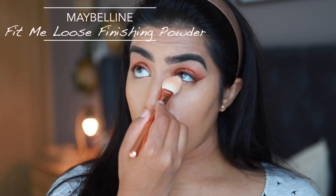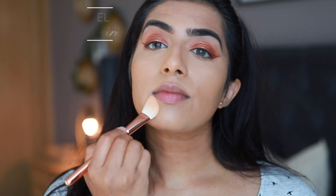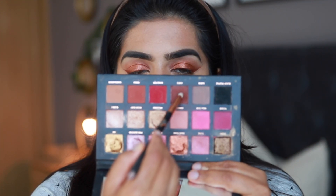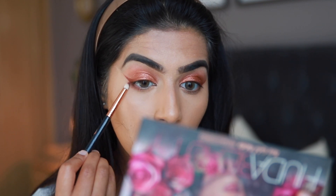To set the concealer I'm using the Fit Me Loose Finishing Powder from Maybelline in the shade Medium. I'm applying it under my eyes using a brush from Zoeva — I love this brush to set my concealer.